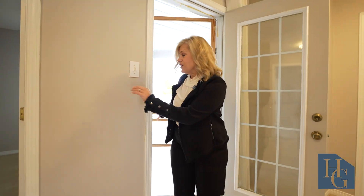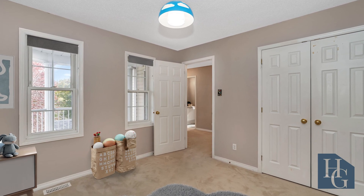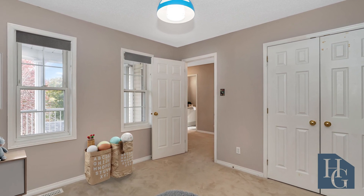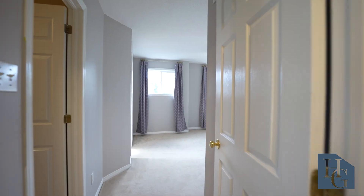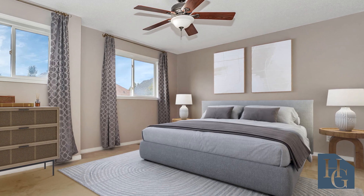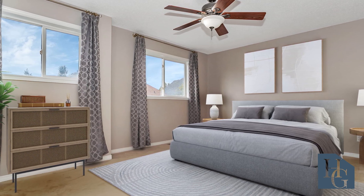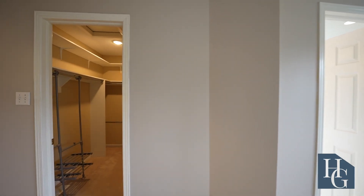We then have another good-size bedroom located just off to the right, with a linen closet. And then we proceed to the primary suite, which is sizable itself — it has a good-size walk-in closet, a large area for furniture, big double windows, and then a spectacular en suite.